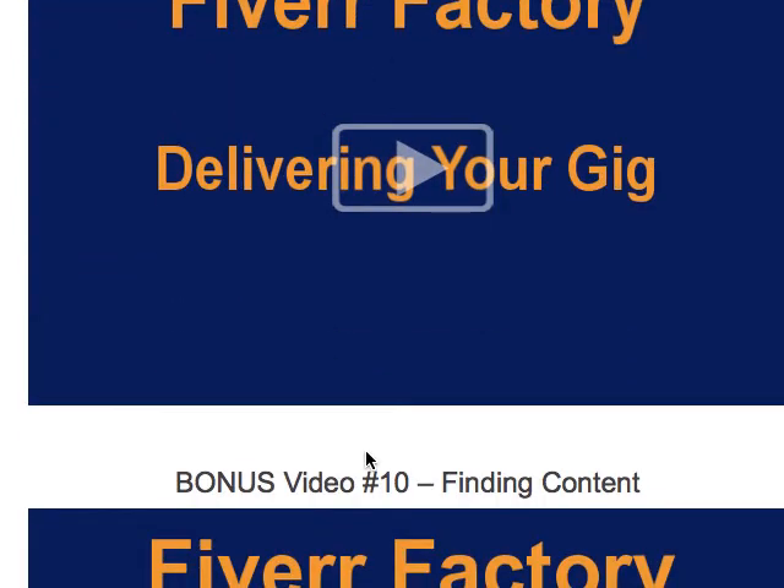If you have no clue what kind of gig you want, there's a bonus on how to find content. But if you're watching from one of my websites or from the podcast, you obviously have a pretty unique knowledge base already.